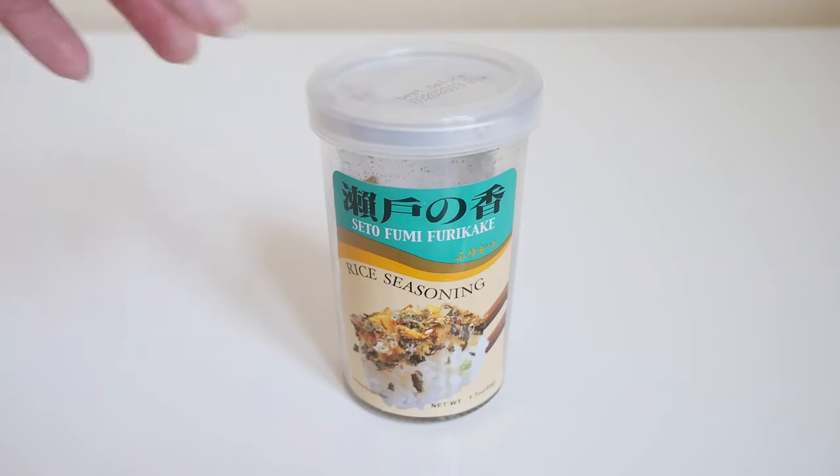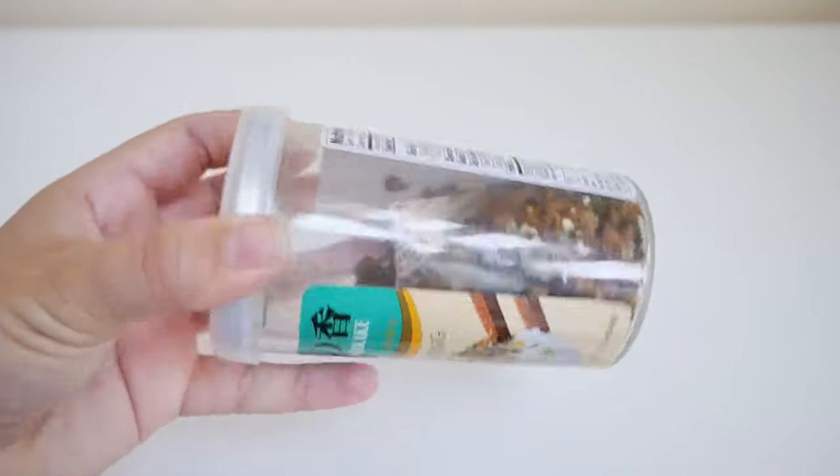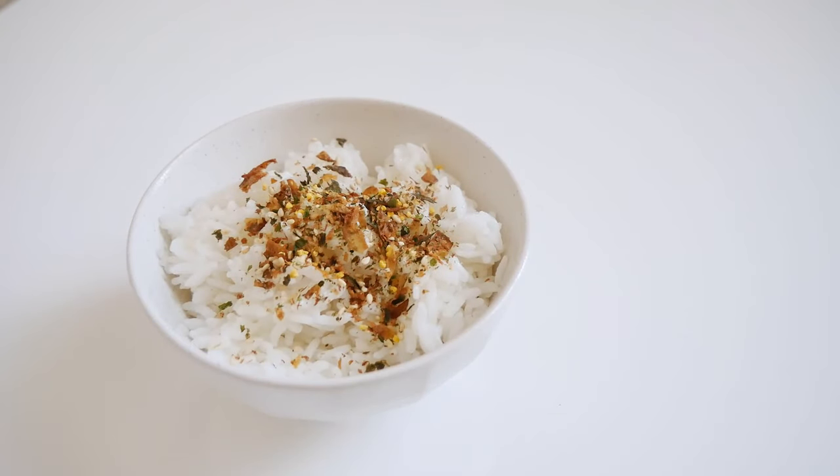Condiment number two is furikake. This is another one I put on everything — from plain rice to my veggies. Furikake is a super popular Japanese dried topping or seasoning that is usually made out of dried fish, seaweed, sesame seeds, sugar, salt, and MSG.